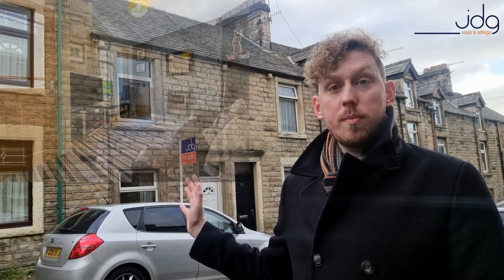Hello, it's Josh here from JDG Estate Agents, and today's 60-second property investment video comes from Ridge Street in the Bulk area of Lancaster. This two-bedroom, well-presented terrace has a modern kitchen and a modern bathroom, and it also has a great-sized yard, which is always popular with tenants.